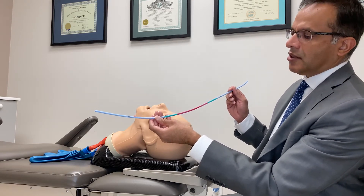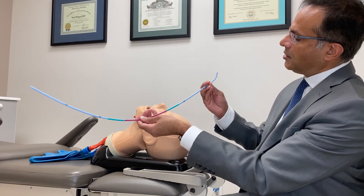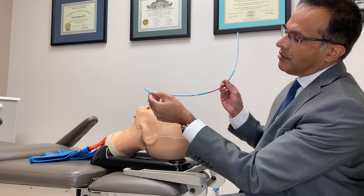You'll notice that it doesn't come with a coude tip, but you can bend one and have whatever angle that you like. It has a memory, so you can use a coude tip if you feel that you have to.